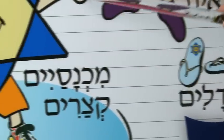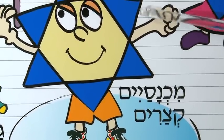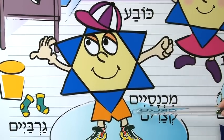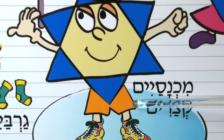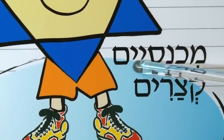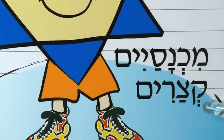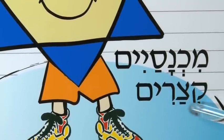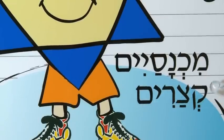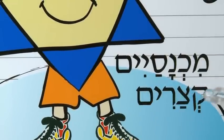And here this young boy, this Yalda, which is boy, who's wearing a hat, is also wearing a pair of orange shorts. Mich-Nasayim, which is the same as pants. So Mich-Nasayim Kitsarim are shorts — shorter pants are Mich-Nasayim Kitsarim.